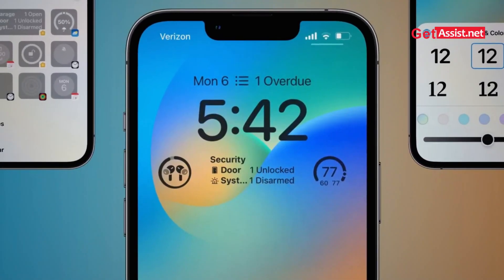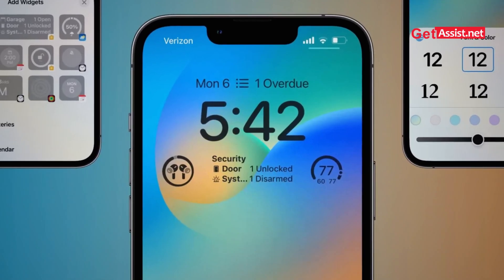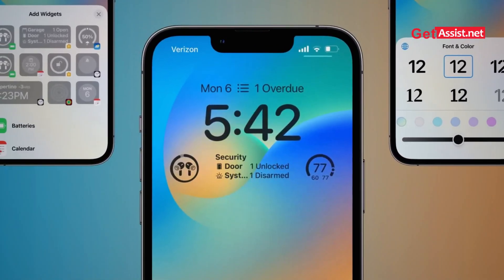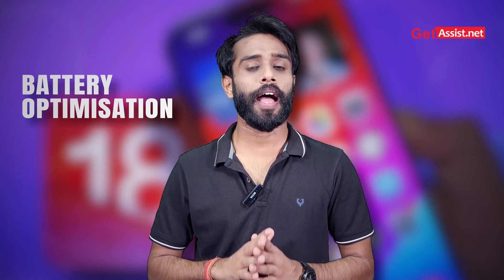Number two: lock screen customization. Users can now customize the lock screen more effectively, efficiently, and deeply, with additional widgets and background personalization options, adding more flexibility to your phone's interface.